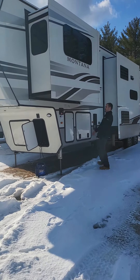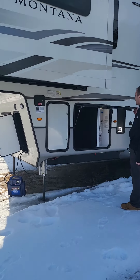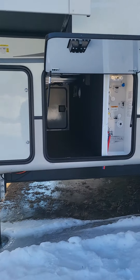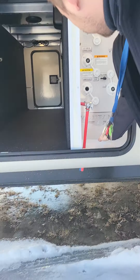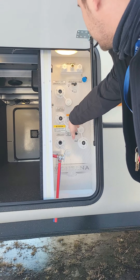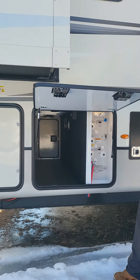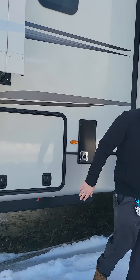On the outside, not much has changed. They still have your hydraulic controls and your docking station, which is of course heated and enclosed. Everything's right in here — your city water, your winterization system, your bypass, and all that good stuff. It's still nice that they have it enclosed.